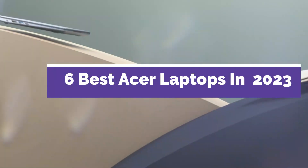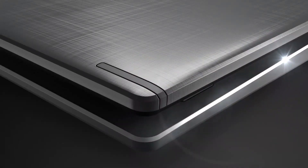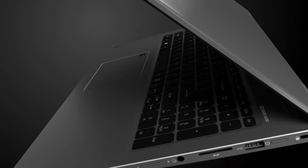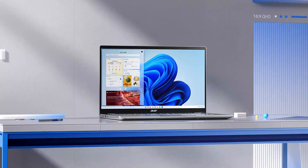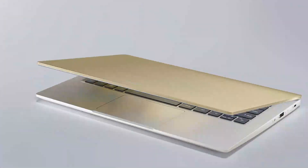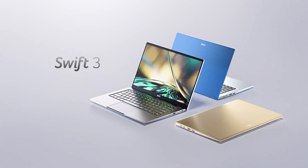6 Best Acer Laptops in 2023. Through extensive research and testing, I have put together a list of options that will meet the needs of different types of buyers, so whether it's price, performance, or particular use, we have got you covered. For more information, I have put links to products in the description — make sure to check it out. Like the video, comment, don't forget to subscribe, and let's get started.